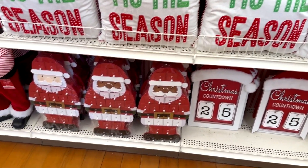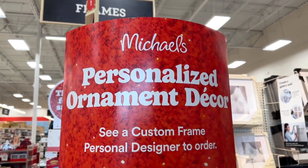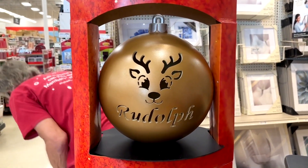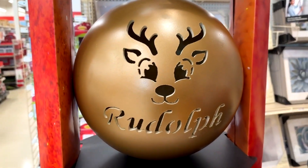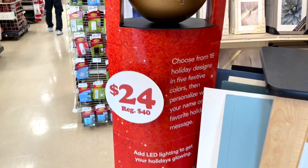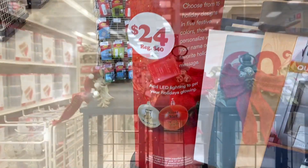If you didn't know, Michael's makes personalized ornaments just like this right here. You can see they can cut your name and a little design into an ornament that you can use to decorate with. I think that's pretty cool.